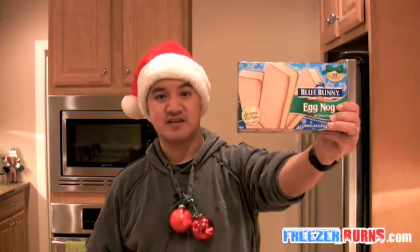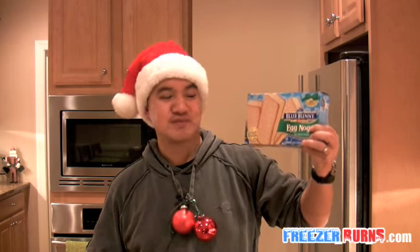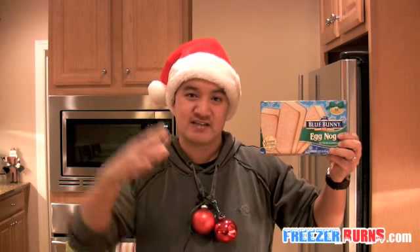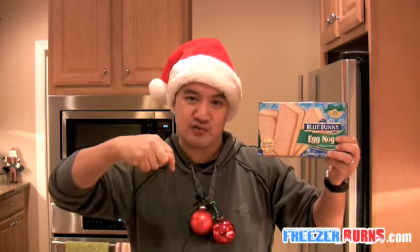I got the hat, I got the jingle balls around my neck, so you know it's a special Christmas episode of Freezer Burns. I'm reviewing this — it is the Eggnog Ice Cream Sandwich by Blue Bunny, $4 for this box for 10 sandwiches. I'm going to get it out of the box and insert directly into the frozen food master's mouth, deep into my jolly old belly of jelly, because Freezer Burns starts right now.